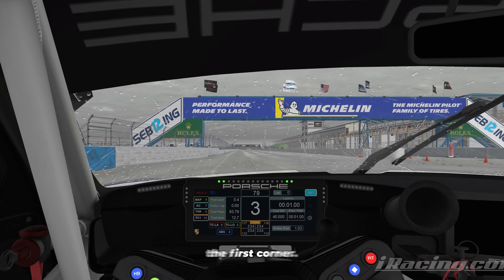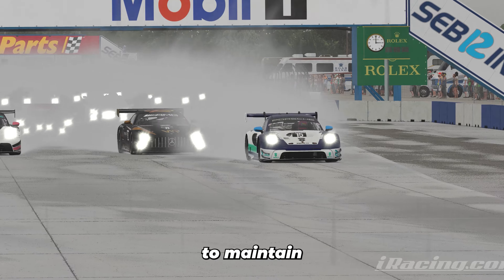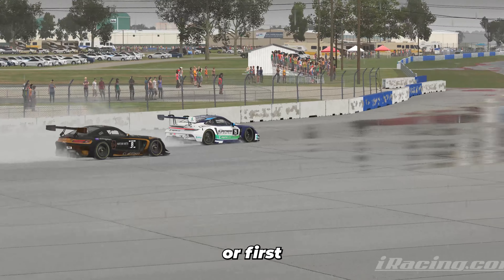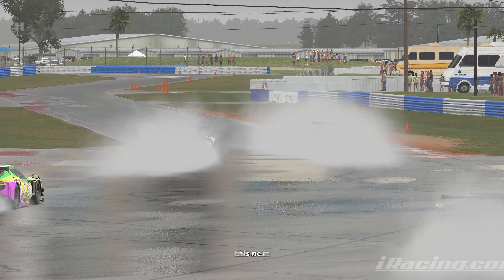Coming across to start the race, we are on pole position — that's the front row inside for the first corner. The pace car goes off and we are away, managing to maintain first position through the first corner.